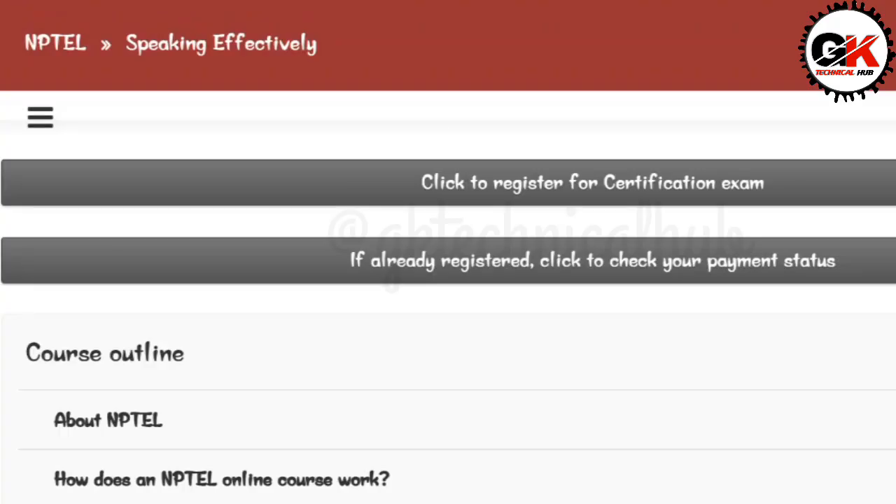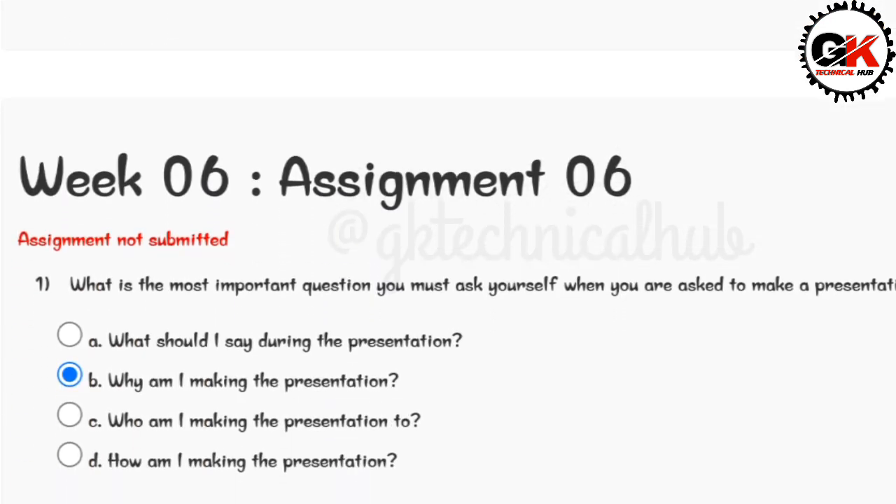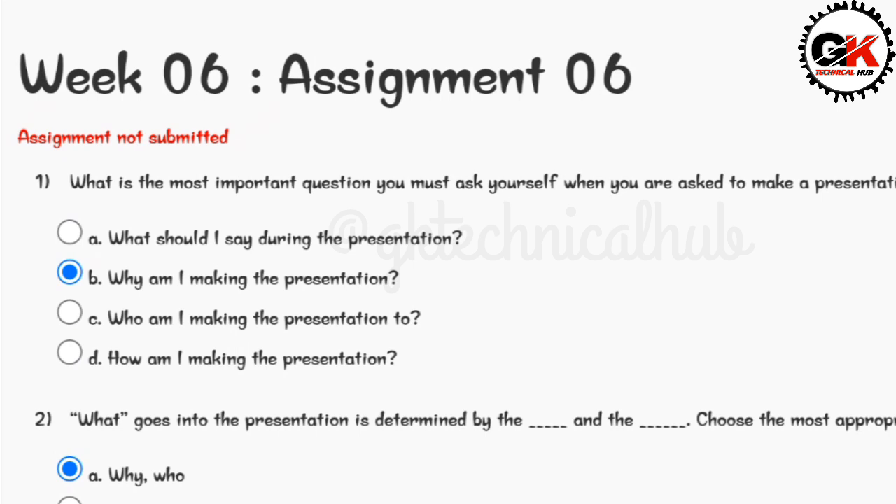Hey, hi everyone, welcome back to a new video. In this video we are going to talk about Imperial Course Speaking Effectively Big Six assignment check solution. The due date of this assignment is 6th March 2024. So let us begin.